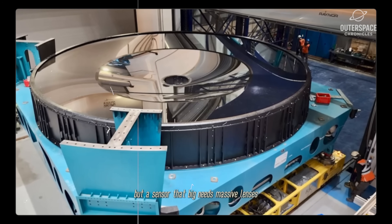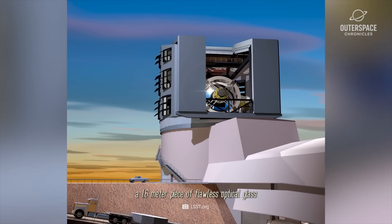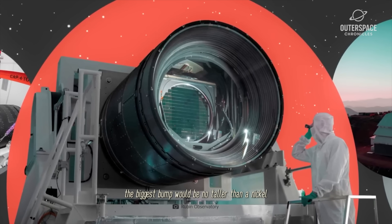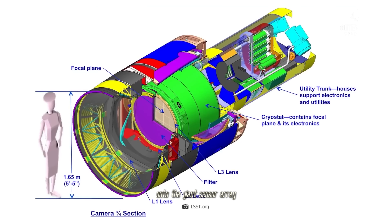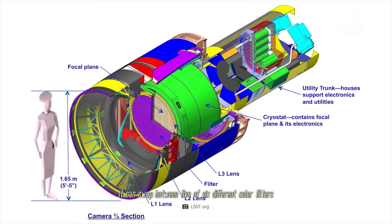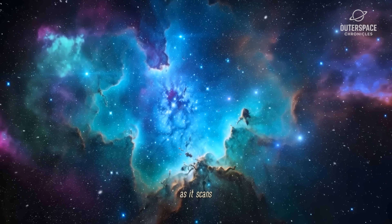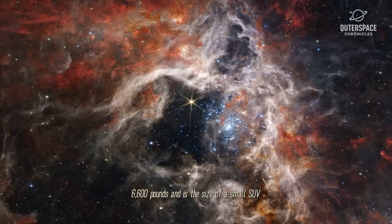But a sensor that big needs massive lenses. The front lens is the largest of its kind ever made, a 1.6-meter piece of flawless optical glass. Polished at Lawrence Livermore National Laboratory, its surface is so smooth that if you scaled it to the size of the United States, the biggest bump would be no taller than a nickel. This lens, along with two others, focuses the light collected by the telescope's mirrors onto the giant sensor array. The camera also holds a high-speed filter-changing carousel. It can swap between five of six different color filters, spanning the spectrum from near-ultraviolet to near-infrared, in under two minutes, allowing the observatory to capture a multicolor view of the sky as it scans. The whole assembly weighs nearly 3,000 kilograms — 6,600 pounds — and is the size of a small SUV.